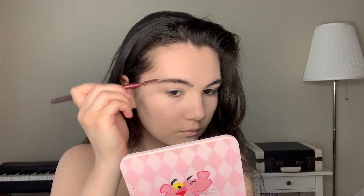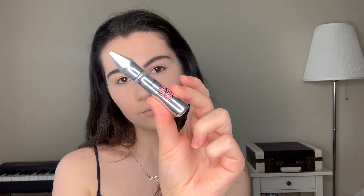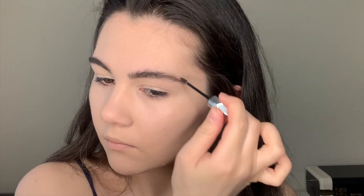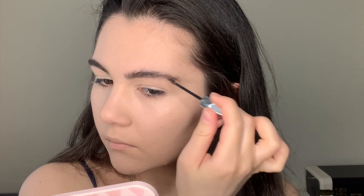Now I'm gonna fix my brows with brow gel from Benefit. This is a brown gel, and the brush of this product is so tiny — due to that, it's easier to apply the product.